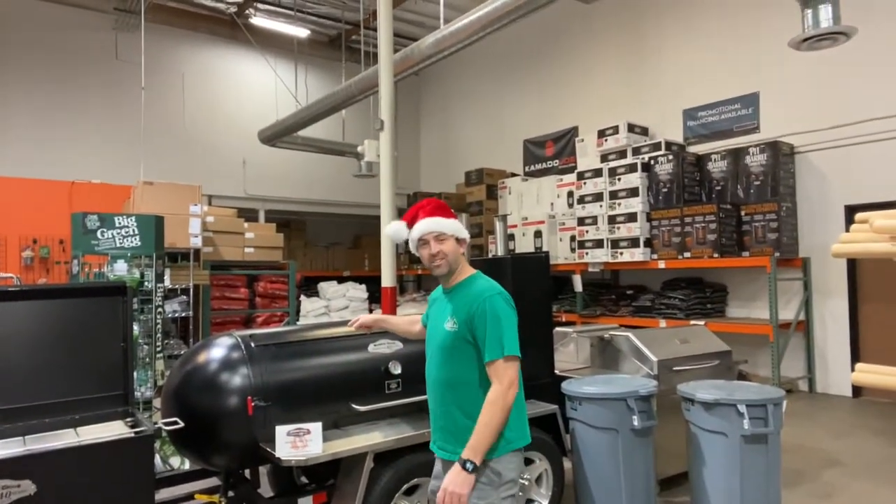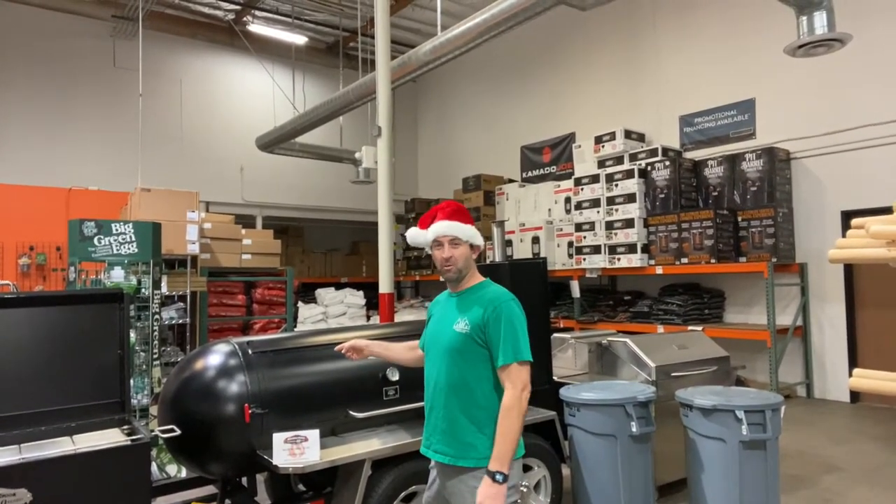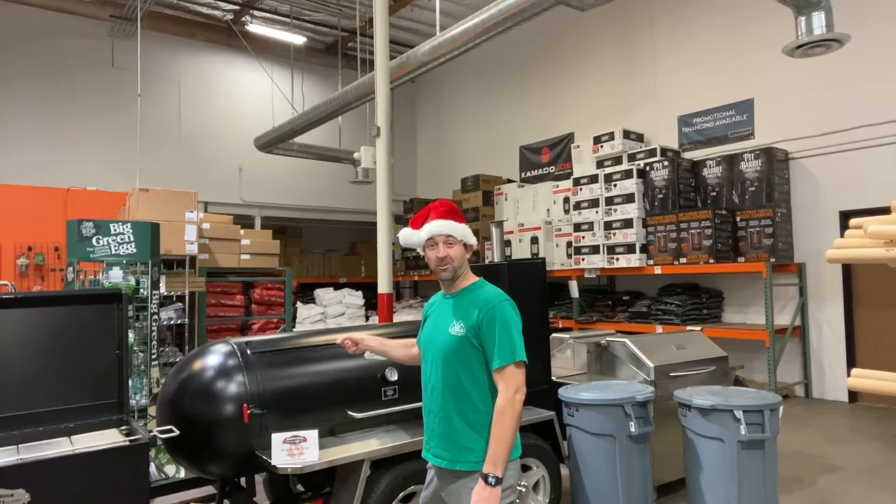Last but not least, this is quite the stocking stuffer — the Meadow Creek GS 250 trailer. It might be a little big for the stocking, but what barbecue aficionado wouldn't love this thing showing up at their house on Christmas morning?